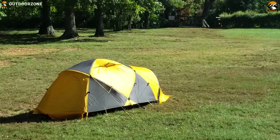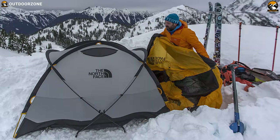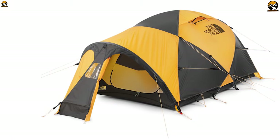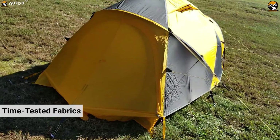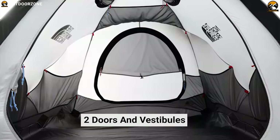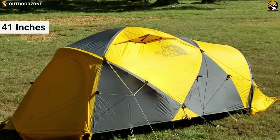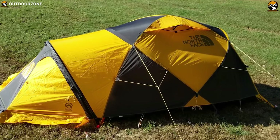The North Face Mountain 25 has been trusted for years in the most inhospitable regions of the planet. It has been made as the heaviest-duty option for severe conditions in base camps. The North Face Mountain 25 features a burly double-walled build, stout poles, and time-tested fabrics that thrive in harsh conditions. Also, two doors and vestibules provide multiple entry points and ample storage space for your comfort. The tent ventilates well, feels roomy with a peak height of 41 inches, and is loaded with internal pockets and easy to set up and take down.